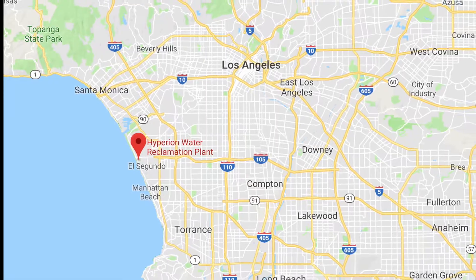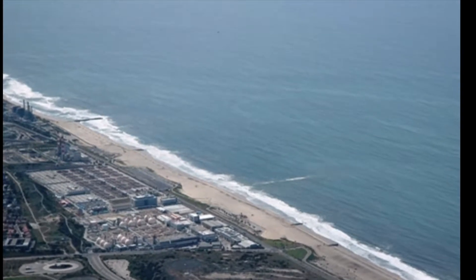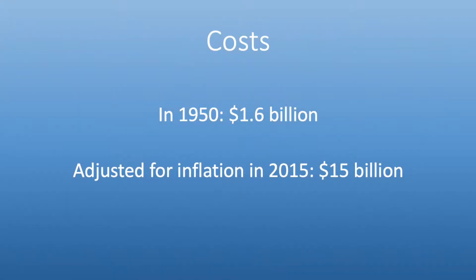Before 1984, wastewater from LA was carried through natural waterways into the ocean. Visitors of local beaches protested the dumping of raw sewage into recreational waters, so the city responded by constructing a screening plant for sewage. The Hyperion Water Treatment Plant cost $1.6 billion in 1915, which with an inflation calculator equals approximately $15,841,584,158.42 in 2015.